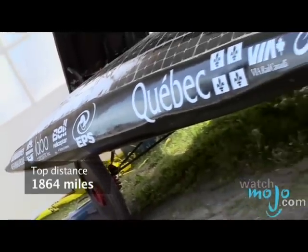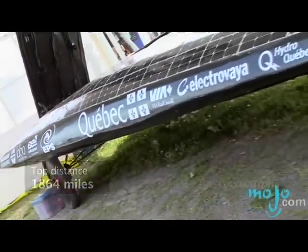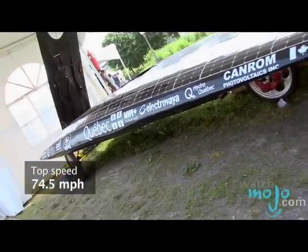How far can this car go? It can go 3,000 kilometers — that's a little bit farther than my Honda. How fast can it go? 120 kilometers per hour. Excellent.